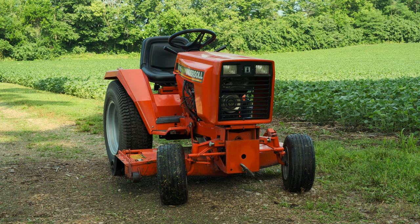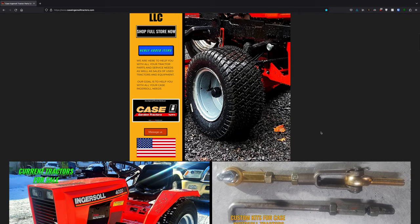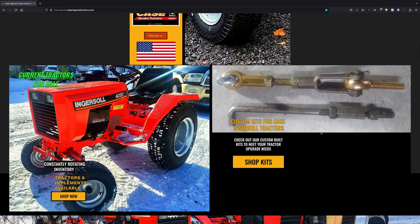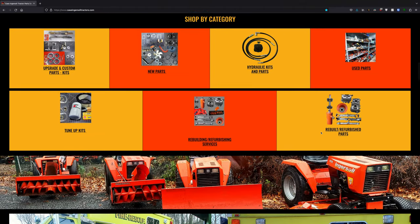When you can get a second-hand Ingersoll for anywhere from $500 to $3,000 depending on the model, condition, and implements it includes, the Ingersoll seems like a no-brainer to me. And if hunting one down seems too difficult, there are actually still Ingersoll tractor dealers around, though they are few and far between. Case Ingersoll Tractors Northeast seems to be the largest — not only do they sell second-hand tractors that have been professionally serviced, but they also sell several upgrade kits, such as thrust bearings for steering pivots. This isn't sponsored; they just seem genuinely interested in keeping these Ingersolls going strong.